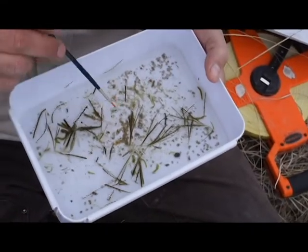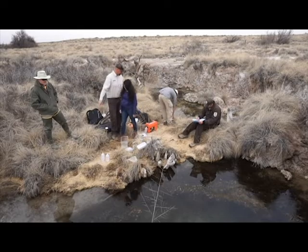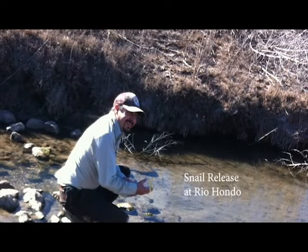We're watching to see if numbers are going down, going up, or staying stable. The idea is we want to keep those densities stable, or even going up would be better, with the ultimate goal of getting them off the endangered species list. We've been translocating spring snails down to the Rio Hondo, which is a newly restored spring system on our south tract.